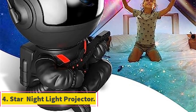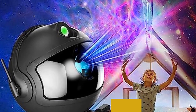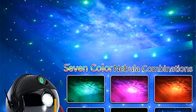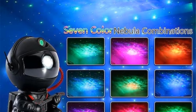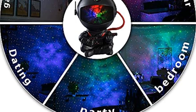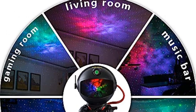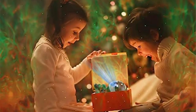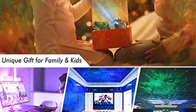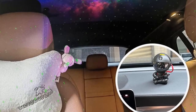Number 4: Star Night Light Projector. The Star Night Light Projector is an innovative and enchanting device designed to create a mesmerizing galaxy-like ambience in bedrooms or any space. This compact LED projector transforms ordinary rooms into captivating celestial realms, immersing users in a stunning display of stars, nebulae, and cosmic landscapes. Its purpose is to provide a soothing and imaginative experience, especially for children, though it can be appreciated by individuals of all ages. The projector utilizes advanced LED technology to project a vast array of stars, constellations, and colorful nebulae onto walls and ceilings, allowing users to feel like they are stargazing indoors.